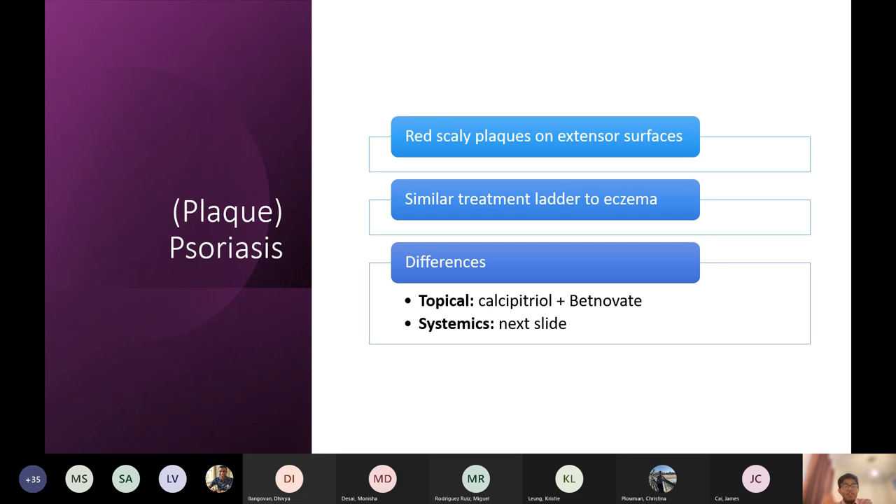You can use emollients as well because it is quite itchy and can be quite flaky, so emollients can help a lot.